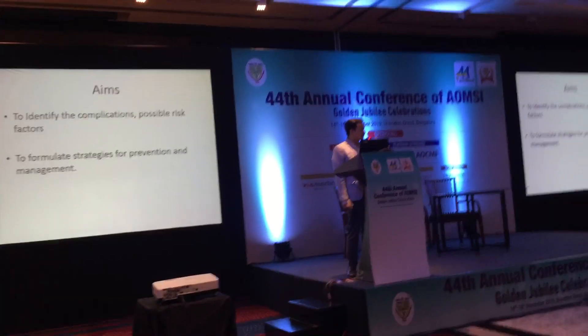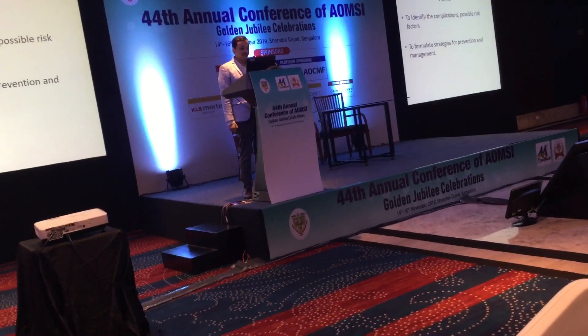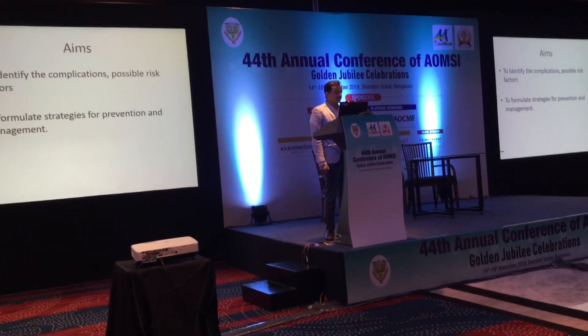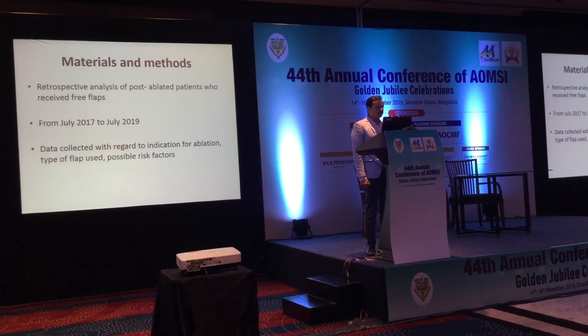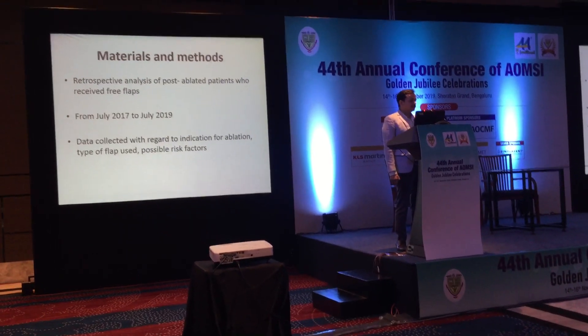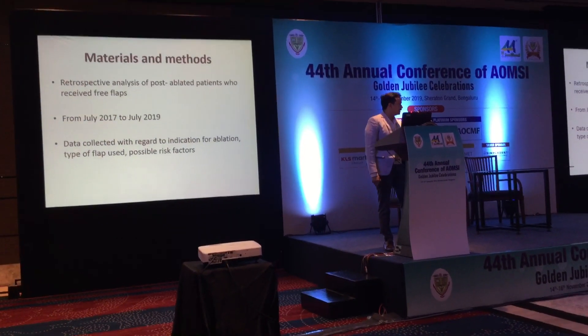The objectives were to find out possible risk factors and associations of risk factors along with complications, and to formulate strategies for prevention and management of these complications. A retrospective analysis was done of all the free flaps at this institute from July 17th to July 9th.